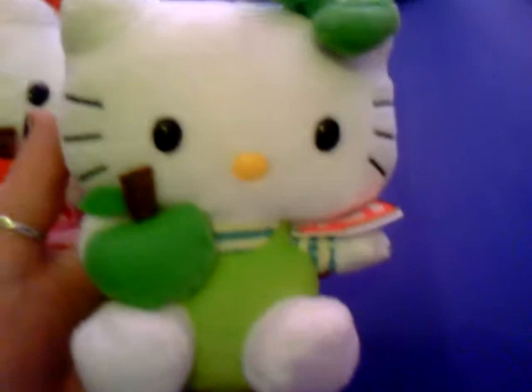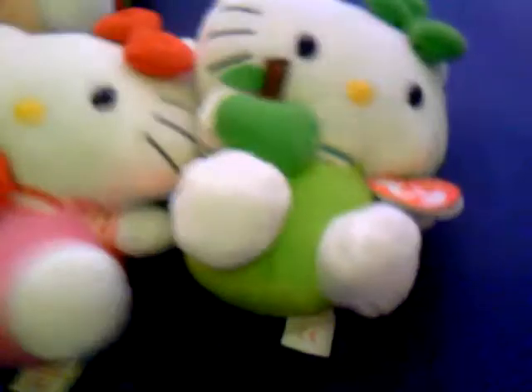Green bow, green dungarees — so cute. The watermelon one is quite difficult to control because the dress keeps coming up. So yeah, that is my little Hello Kitty haul for today. Thank you for watching!